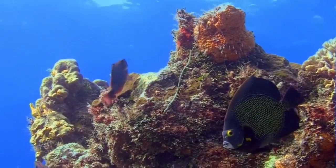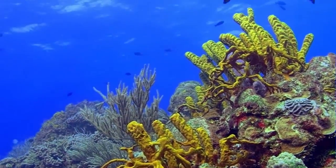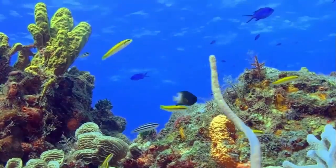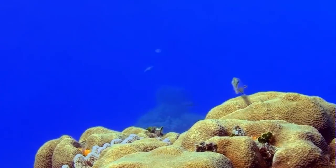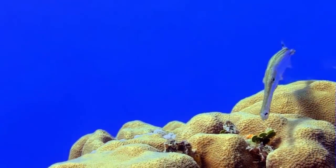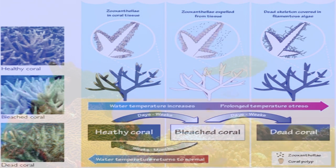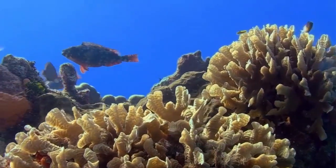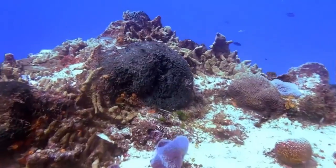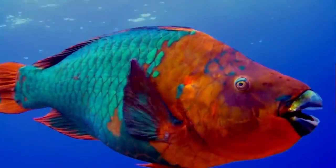These algae, called zooxanthellae, normally provide the coral with up to 80% of its energy, making them essential for coral survival. The algae are also responsible for the color of coral, so when they are expelled, the coral appears white or bleached. There is a chance that bleached coral can recover if conditions return to normal quickly enough. However, in the face of other human-induced pressures, corals have become vulnerable, and in many cases bleached coral colonies die.